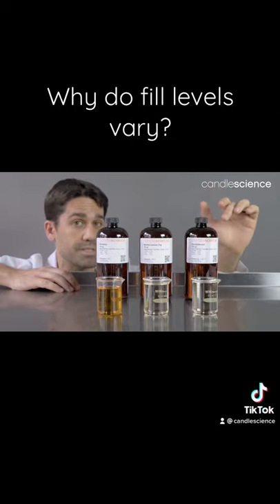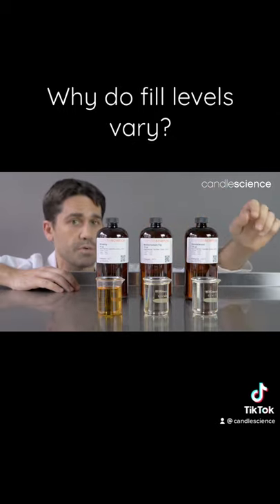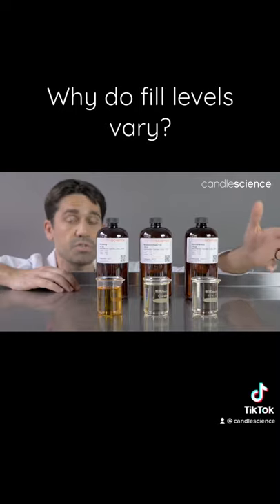So if you were to order these three fragrances together, you would notice a distinct difference in their fill level. And that's just due to the varying density.